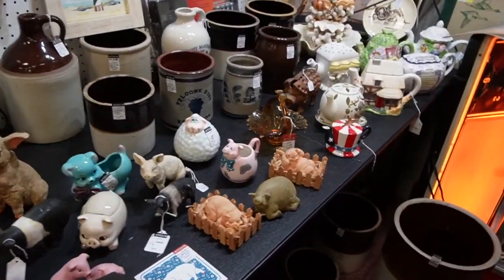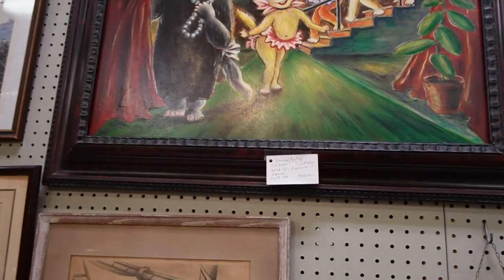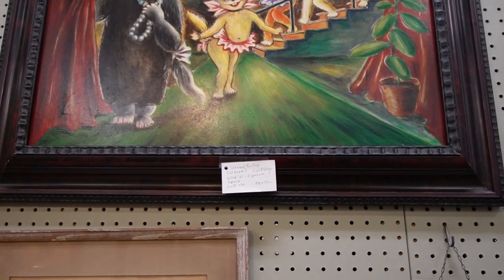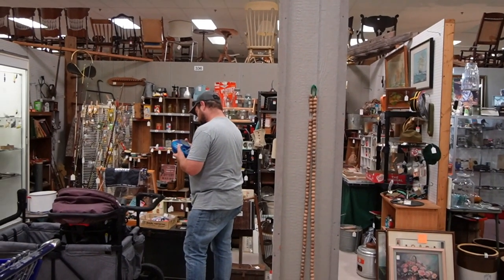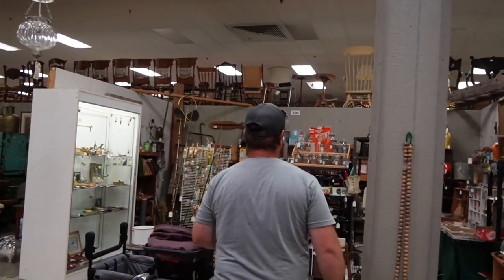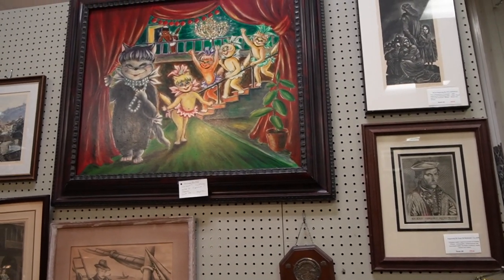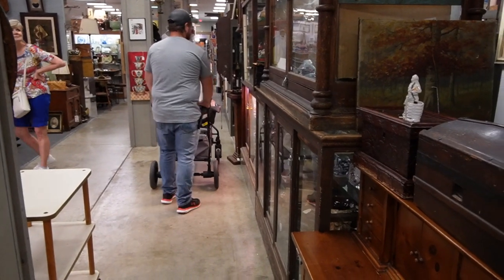In this booth there are lots of piggies and an unusual painting of cats — a cat house, signed, with an expensive frame for only $84. Andrew said no to the painting.